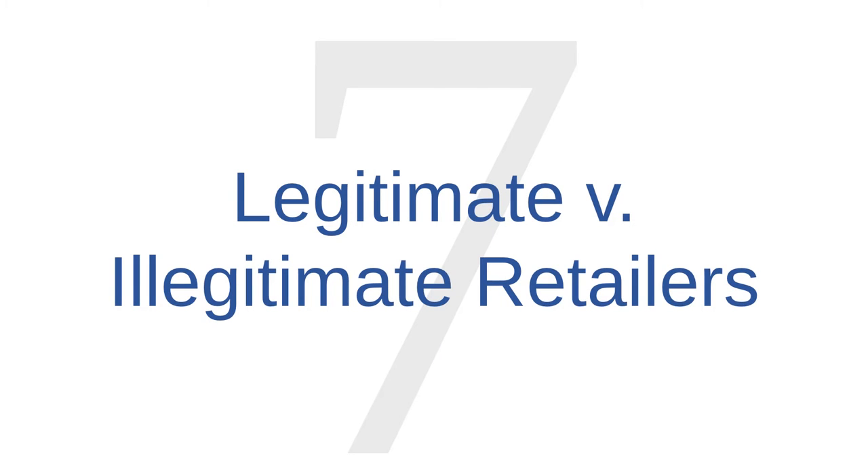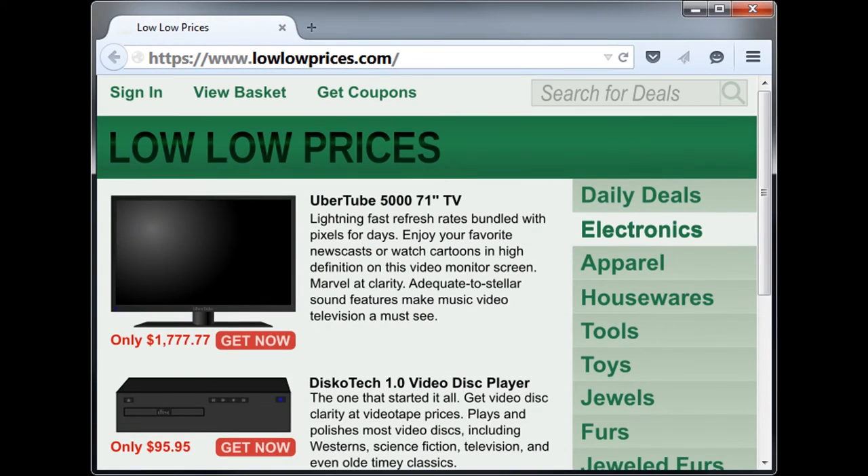Online shopping security issue number seven is distinguishing legitimate retailers from illegitimate ones. Some illegitimate retailers claim to sell popular, high-demand goods for incredible discounts, but there are other cues to look for. Here's the homepage for a fictional retailer, lowlowprices.com. How could you be sure this is the real homepage? One obvious cue is to check the URL in the address bar. If you wish to shop at lowlowprices.com but the URL says something different, like lowlowprices.cn, then you should suspect that the page is a counterfeit.